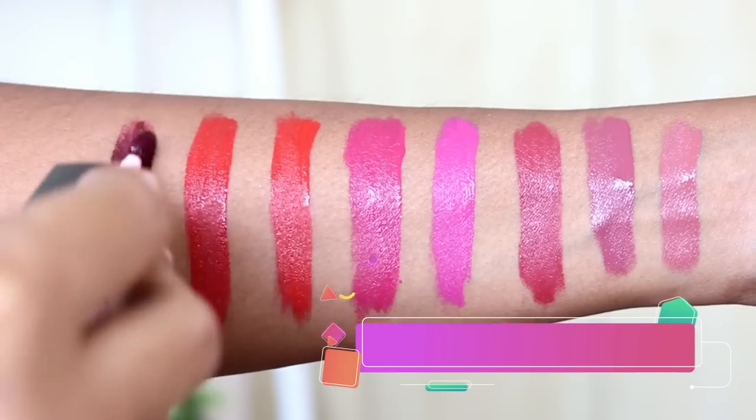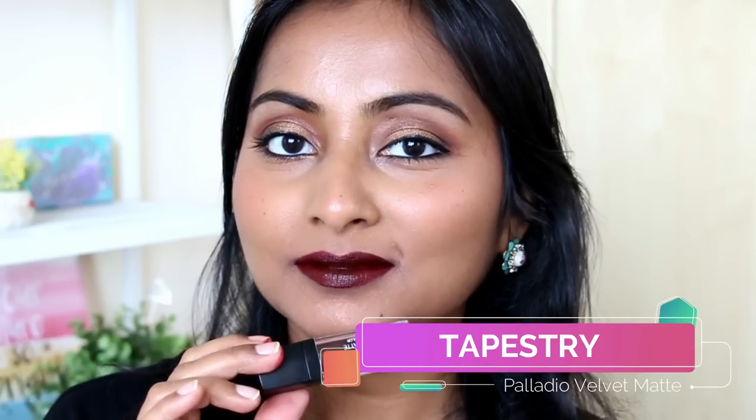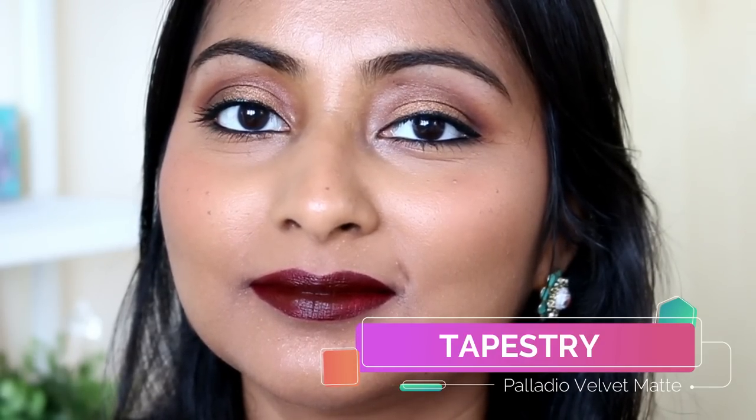Last but not least we have the deep shade Tapestry — it's a blackened cherry color, like a deep brownish cherry-black, and it looks so stunning on the lips. However, this particular lipstick has a tendency to look a little bit patchy if not applied properly. Just make sure you layer the lipstick properly and apply it everywhere, and it won't look patchy. You can see in my swatch that it looks patchy in one place, but it's a beautiful color if you spread it out properly.